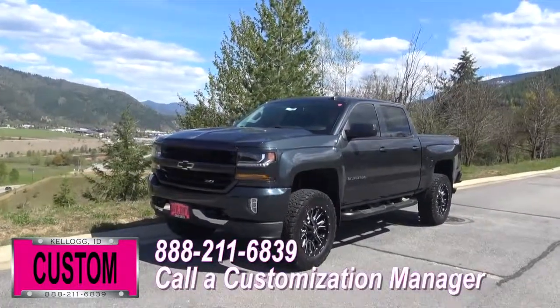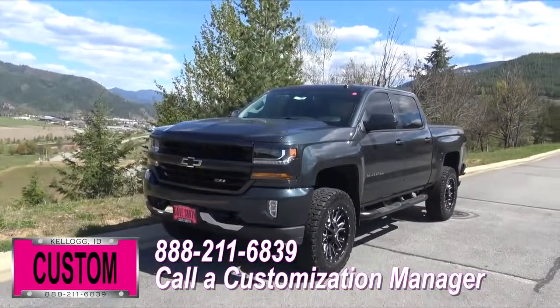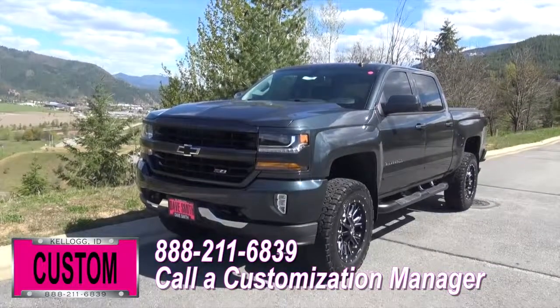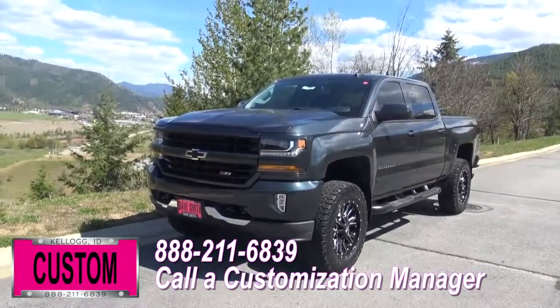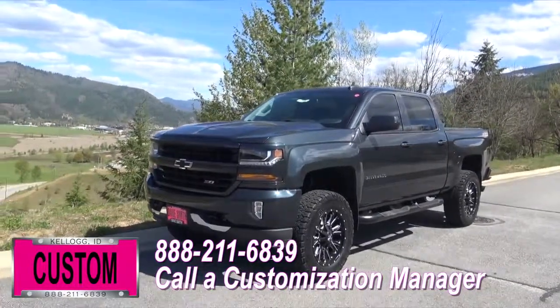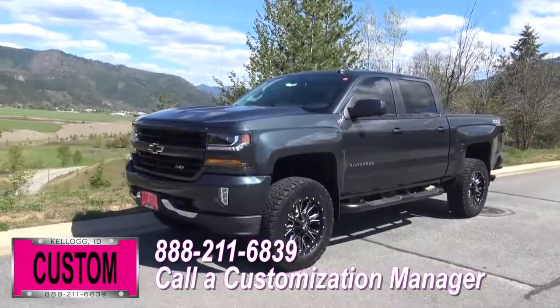You're more than welcome and encouraged to mix and match any of these customized accessories on your new truck, or better yet, if you like this particular look just the way it is, we can recreate it on the latest model on the market today — same trim, same color, just let us know and we'll make it happen. No one does custom like Dave Smith. Contact a customization manager today and order your new Chevy.